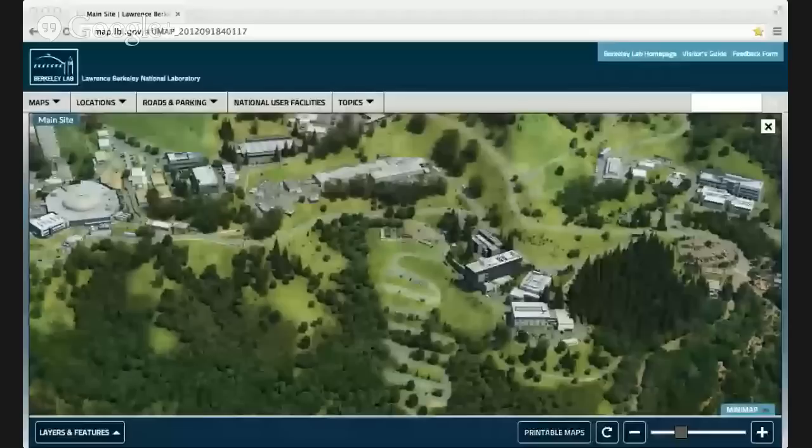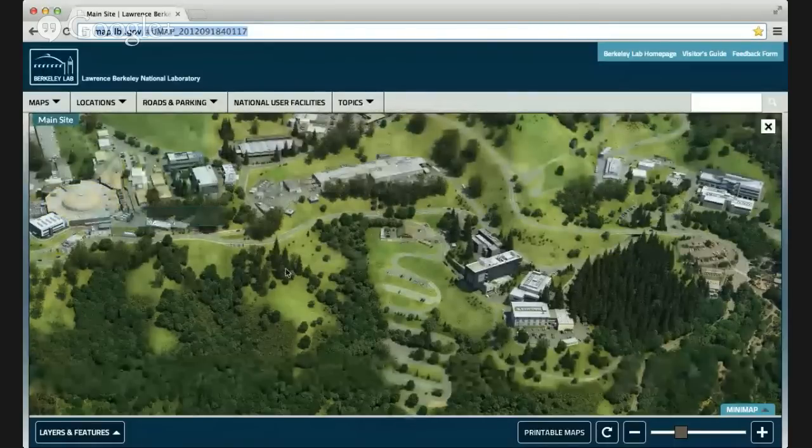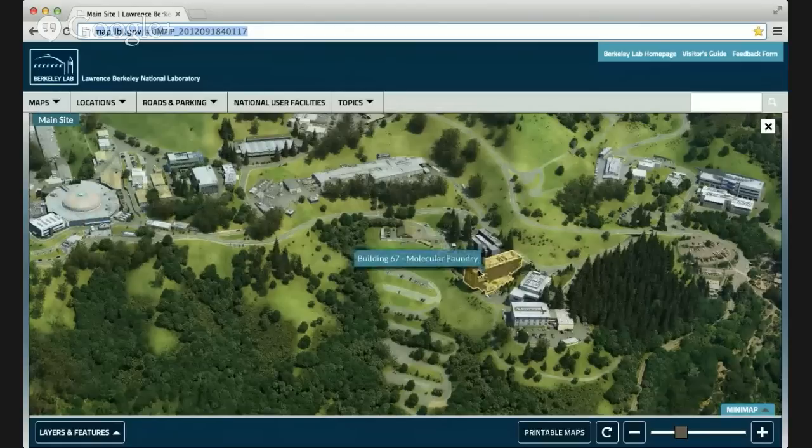Before we get into things, I'll give you a sense of where we'll be visiting today with a virtual map. We're going to start off with Dula at the Advanced Light Source, then move over to the Molecular Foundry, and then go next door to the National Center for Electron Microscopy. We're located in Berkeley, California, here in the East Bay.